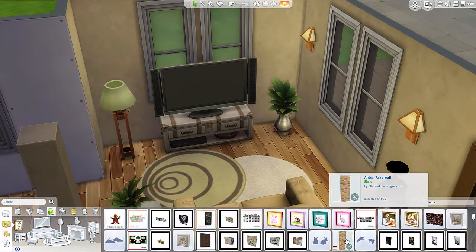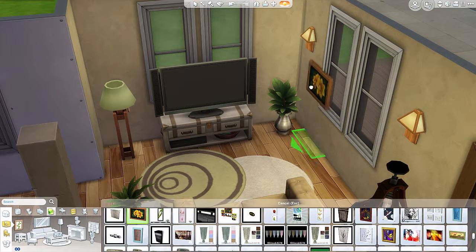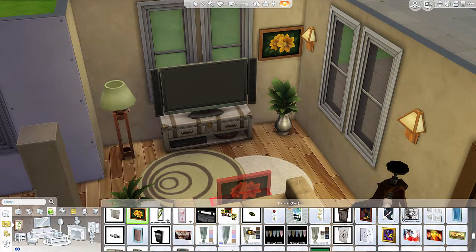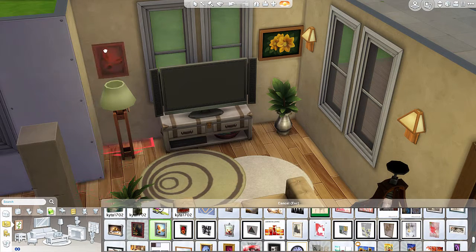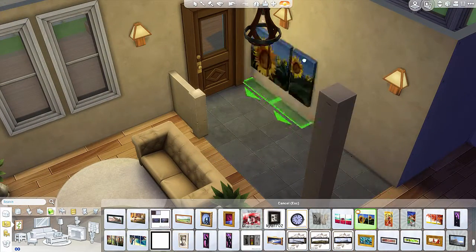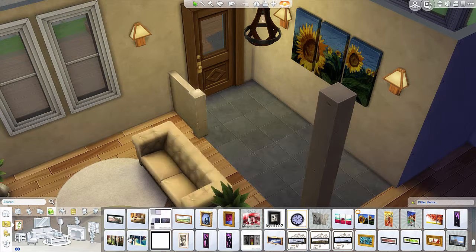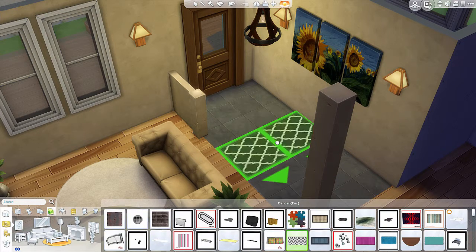Another plant in the corner for decoration, and I was looking for some paintings. I used some kind of bright flower sunflowers, and then used one in the foyer as well. I changed the colors just trying to figure out if anything looked better.